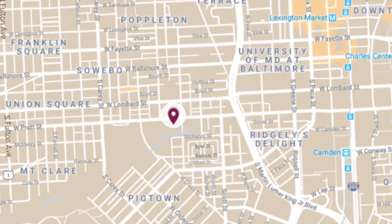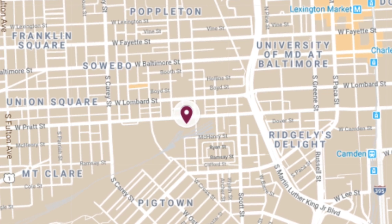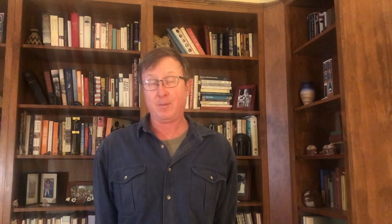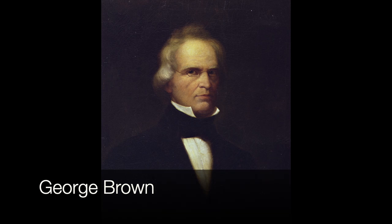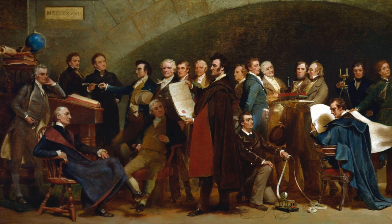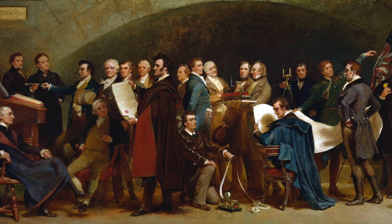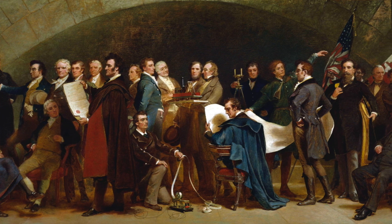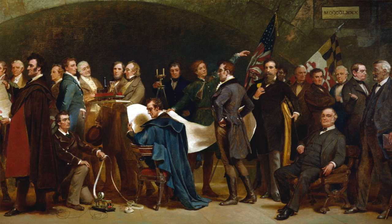The B&O Railroad Museum is on a place called Mount Claire, which the B&O acquired in 1830, just a few years after it was formed in 1827. A gentleman named George Brown — son of Alex Brown, the nation's first investment banker — gathered a couple dozen of Baltimore's leading citizens for a meeting and asked: what are we going to do to compete with cities benefiting from the canals? Instead of building their own canal, these Baltimoreans decided to take a stab at a new invention coming out of England — the train.